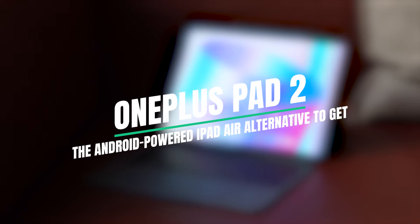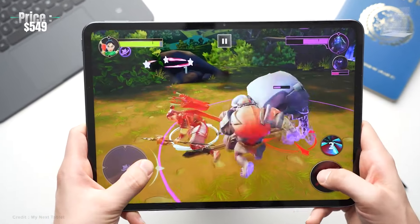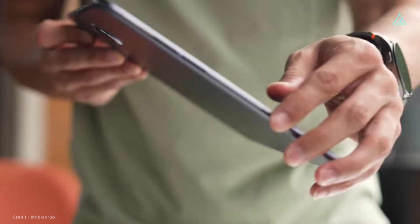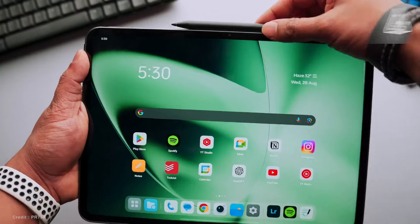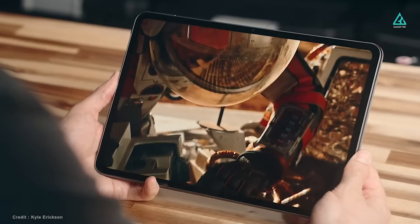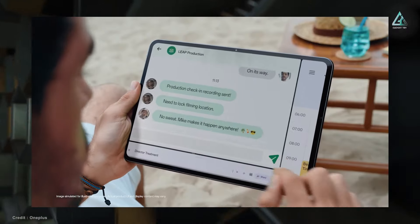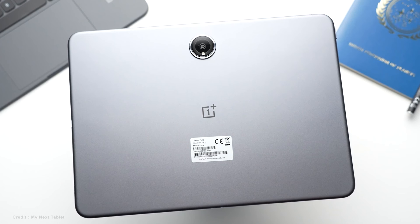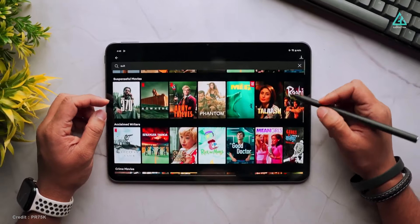OnePlus Pad 2. A more polished version of the original, the $550 OnePlus Pad 2 has strong hardware, a stunning 12.1-inch 144Hz screen, and great sound. Its nimbus-gray finish updates the prior generation's streamlined aluminum body and rounded edges. The display produces brilliant graphics at 580 nits, and the 7x5 aspect ratio gives it a laptop-like feel. It surpasses its predecessor and competitors like the Galaxy Tab S9 with its powerful Snapdragon 8 Gen 3 processor, 12GB of RAM, and 256GB of storage. Although video editing isn't its forte, it effortlessly manages regular tasks and games.